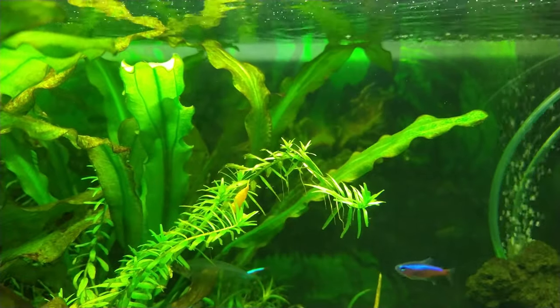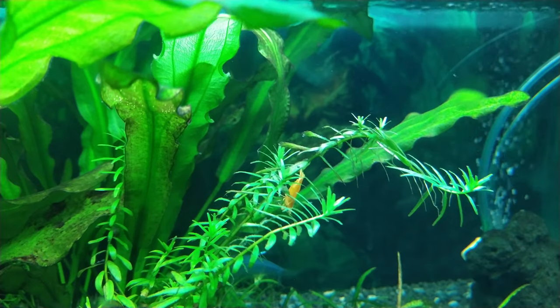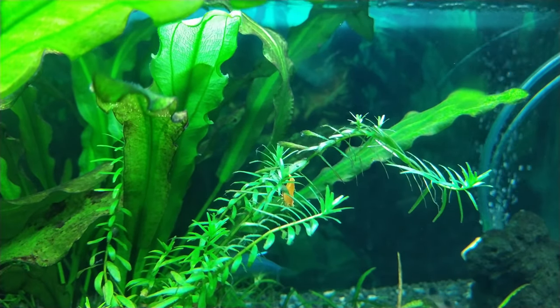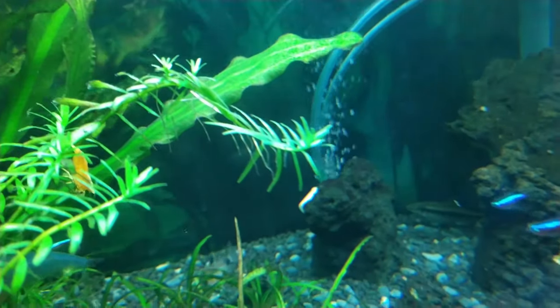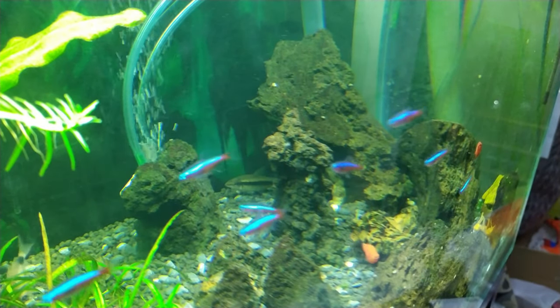Here we have Taco — she was the star of her own video that I just posted recently. I bought about 15 cherry and yellow shrimp because they're really cheap in Ho Chi Minh City, and she's the last survivor. She's so fat now that she's quite confident to walk around.